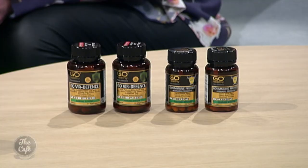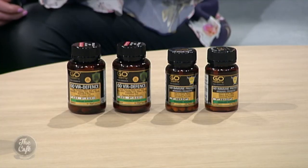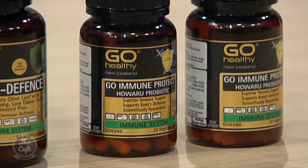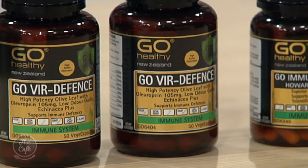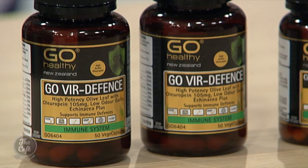Go Immune Protect is popular because it's backed by evidence — people have confidence in the product and know that it works. Can anyone take these products? Go Via Defence is for adults only, 13 years of age and over. There are some medicine interactions associated with Go Via Defence, like blood thinners, for example. So best to pop into the store and speak to the experts, and they'll be able to tell you if Go Via Defence is right for you.